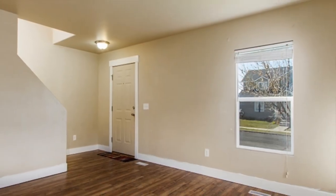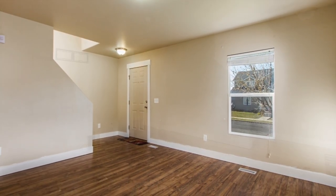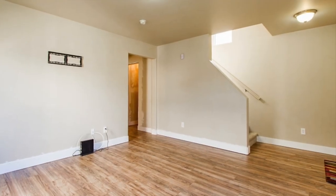As you enter the home you're going to be happy to see the beautiful finishes and features like new laminate wood flooring and molding, two-tone paint, and central air to keep you cool all summer.